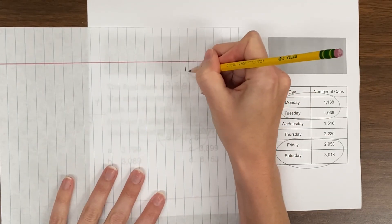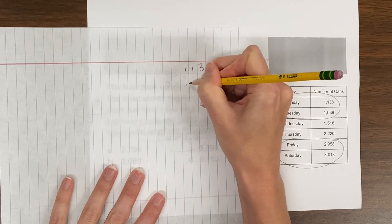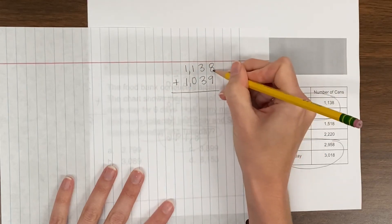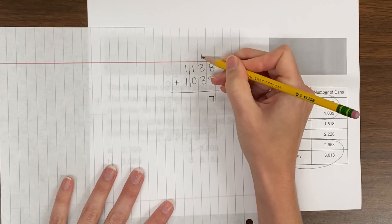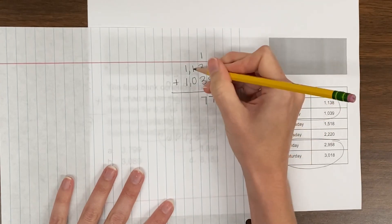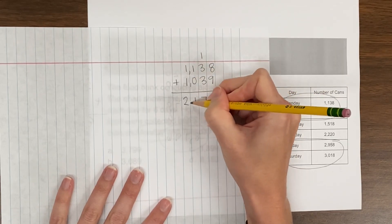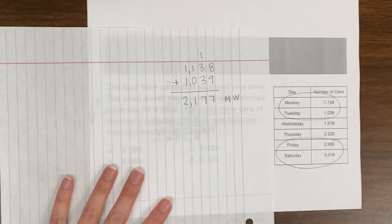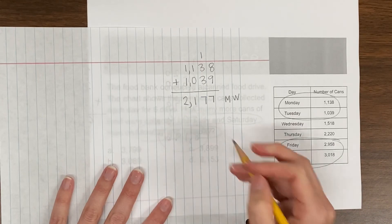I'm going to get out my blank sheet of paper and first calculate my total for Monday and Tuesday: 1,138 plus 1,039. 8 plus 9 is 17 — carry the 1. 1 plus 3 plus 3 is 7. 1 plus 0 is 1. 1 plus 1 is 2. So my total for Monday and Tuesday is 2,177.